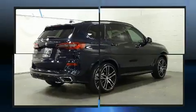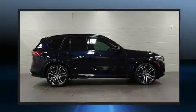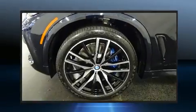BMW prioritized fit and finish as evidenced by delay off headlights, power front seats, front and rear air conditioning, a power rear cargo door, and cruise control.